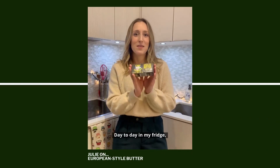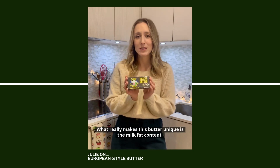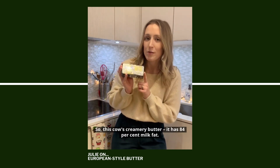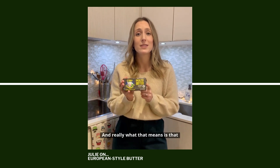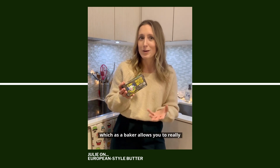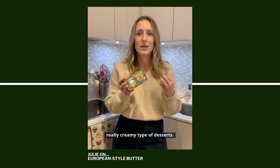Day-to-day, in my fridge, I always have some type of European-style butter. What really makes this butter unique is the milk fat content. This Cow's Creamery butter has 84% milk fat, and really what that means is that there is a higher fat-to-milk ratio, which, as a baker, allows you to really get those flaky, buttery, really creamy type of desserts.